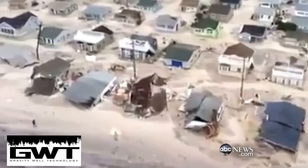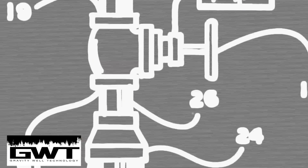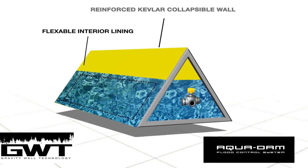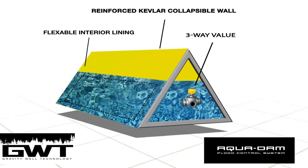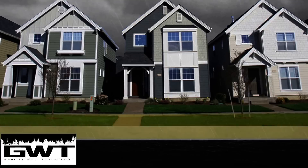A new rapid, effective response — the Aquadam — represents a revolution in flood control technology. This integrated system of easy-to-assemble modules allows rescue workers and emergency teams to configure temporary flood control dams in areas affected by flood waters.